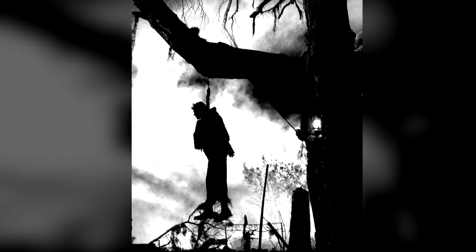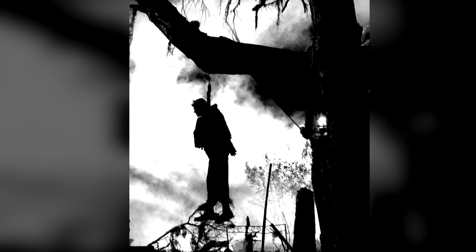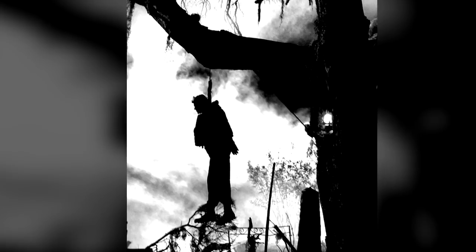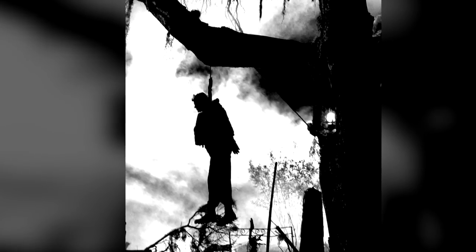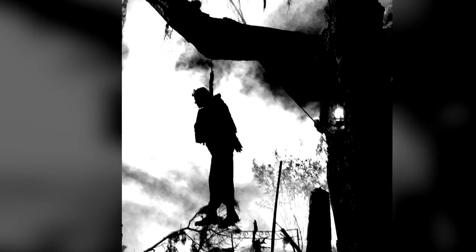Individuals may not come within 1km of SCP-1111-2 without explicit written permission from a Level 4 researcher or higher. Should Dash-1 move away from Dash-2, all personnel are to evacuate the restricted zone until Dash-1 returns to its position beneath Dash-2.